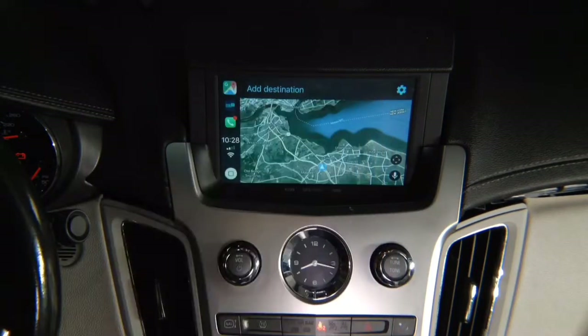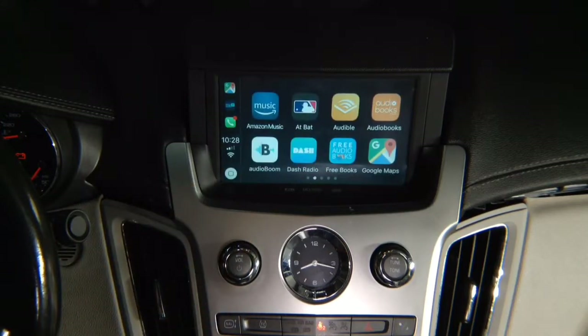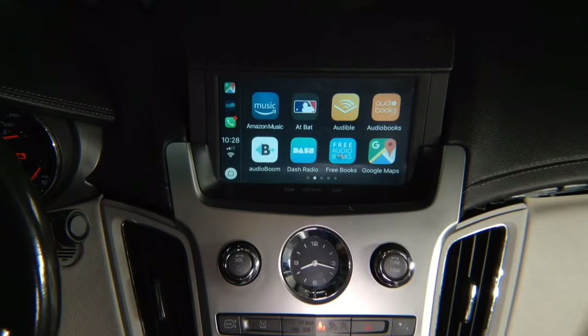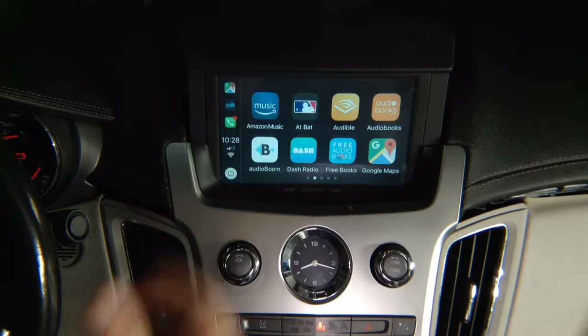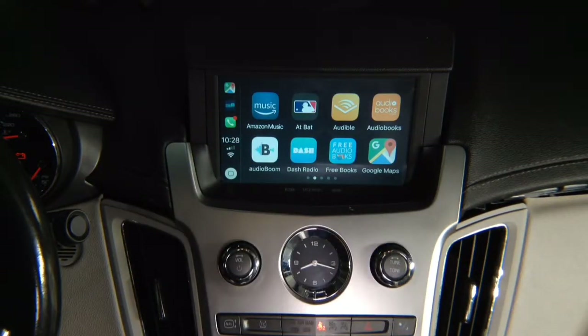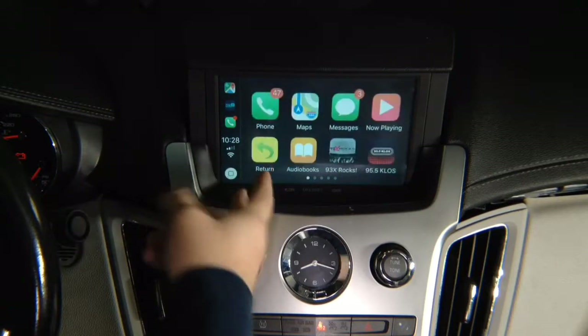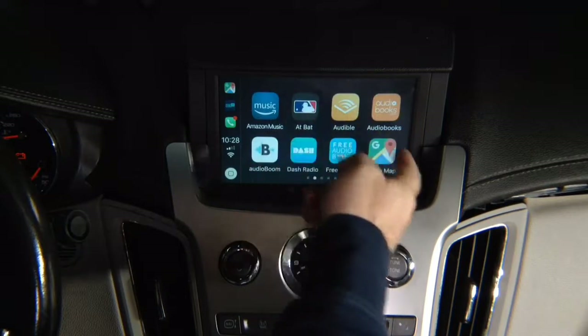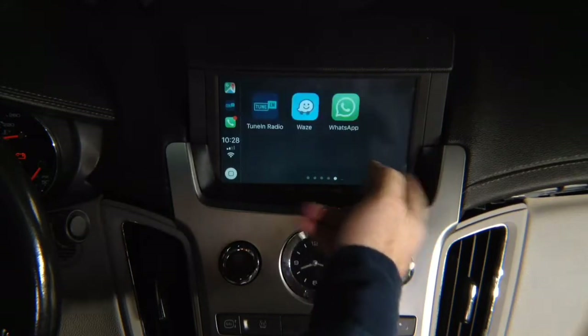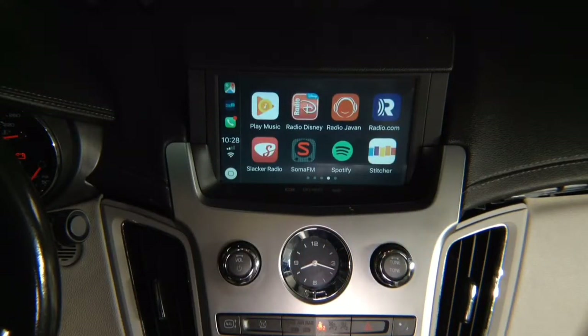You want to go into Google Maps, your Google Maps. You never have to go into your factory menu because everything you need is here. You can control the volume; you have all your applications. You start your car, press and hold the top left corner, get into the Apple menu and that's it. You can put your iPhone anywhere you want and enjoy CarPlay. Pandora if you use it, Spotify if you use it — everything is here. This is how CarPlay works.